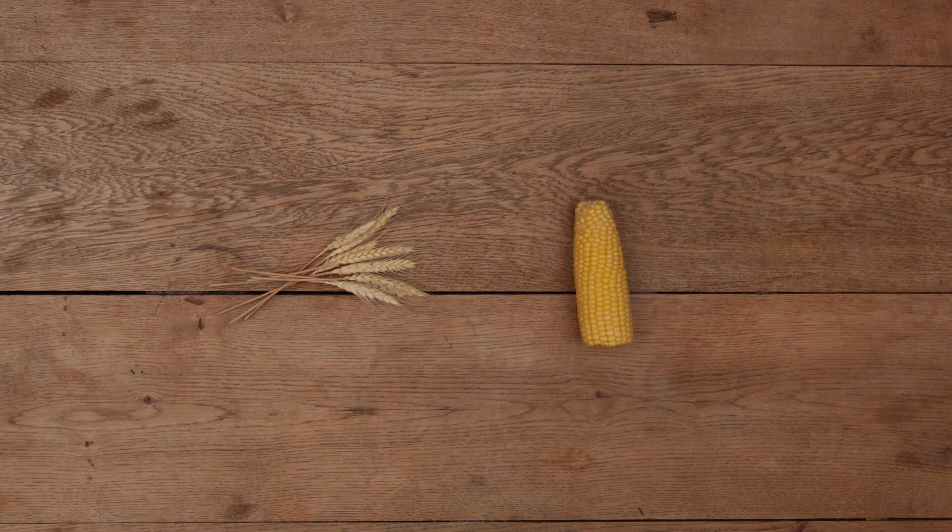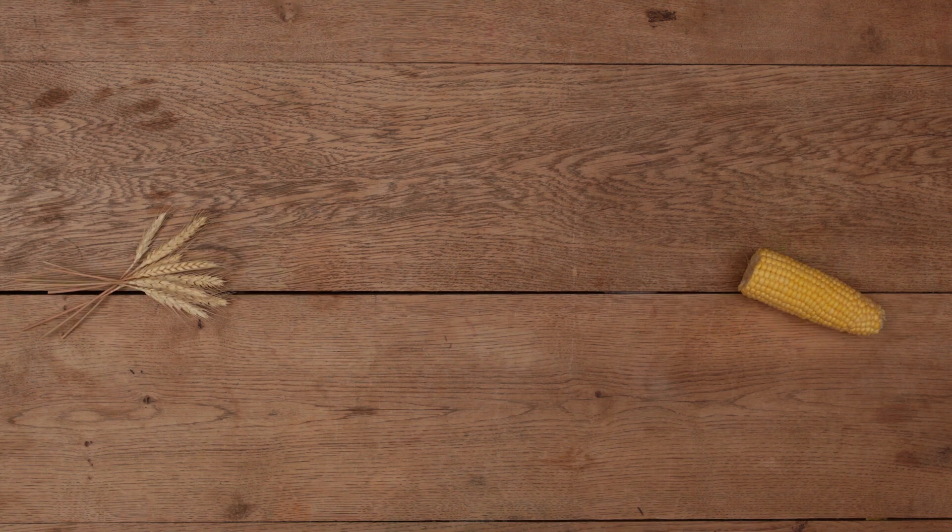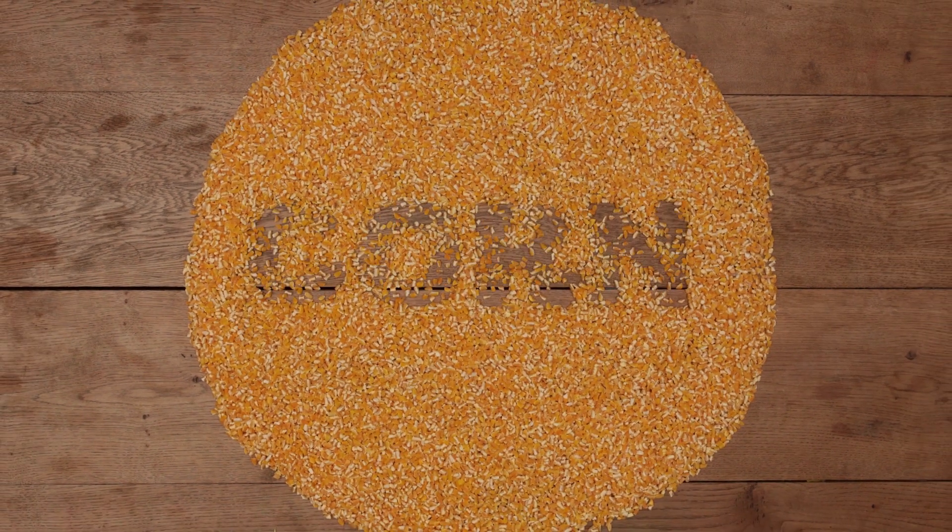Let's look at how corn and wheat are transformed into the foods that give us the energy and strength we need every day.